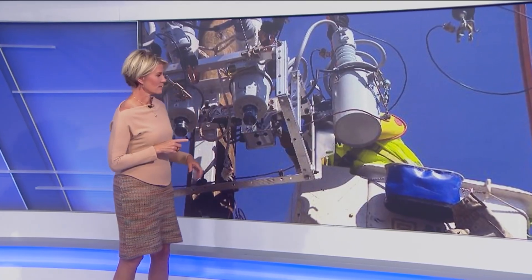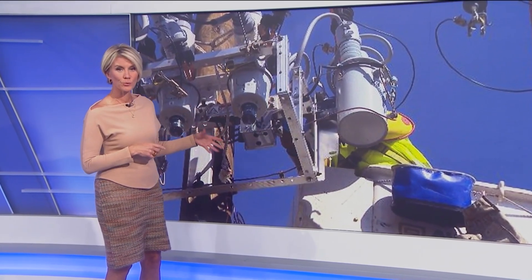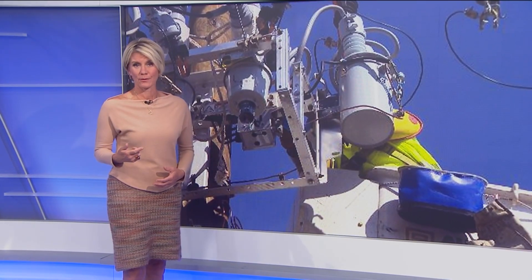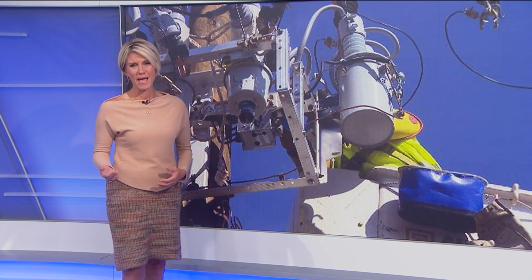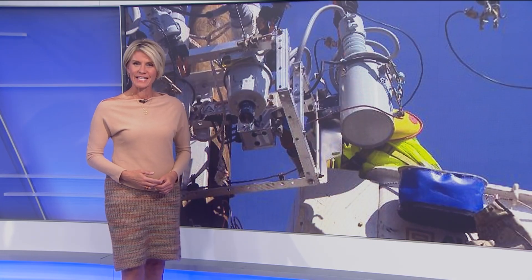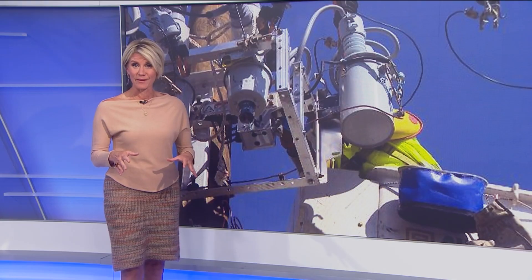Take a look at this. This right here is called a recloser. It's a device specifically designed to help prevent power outages — an issue so many Metro Detroiters are all too familiar with. And today, DTE was out in Detroit installing them.